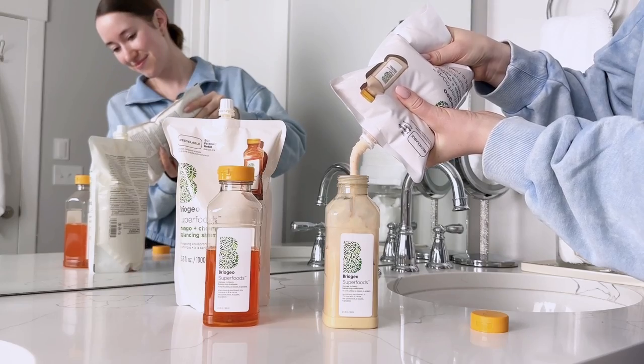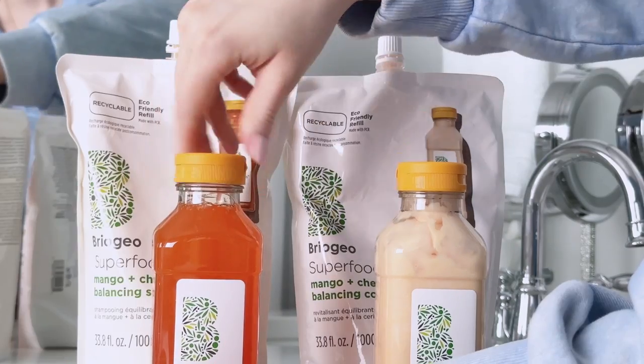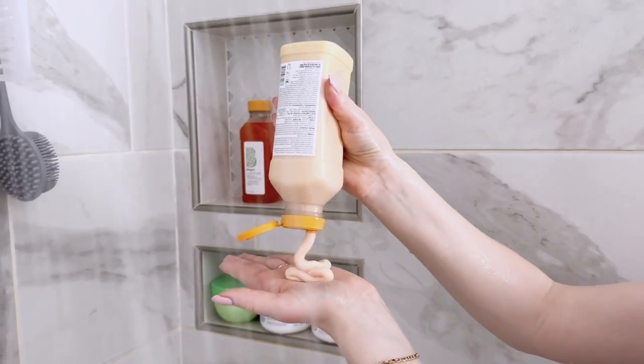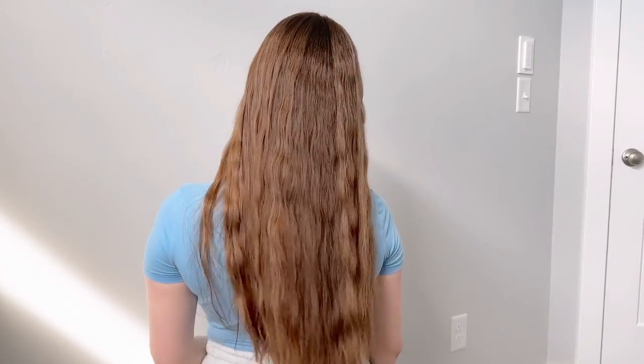So next time you run low on your Superfoods shampoo and conditioner, all you need to do is take one of the jumbo refill pouches and simply pour it in and reuse the same bottle. The reason why I've stuck with this brand for years is not only is it really fun to use and all of these scents are incredible, but it actually works really, really well on my hair. Their formulas are also clean and made for all different hair types. The Superfoods line has specifically captured my heart and now it's like nostalgic for me. So if you're a Briogeo Superfoods lover like I am, you now never have to worry about running out ever again. I'm going to have everything linked down below.